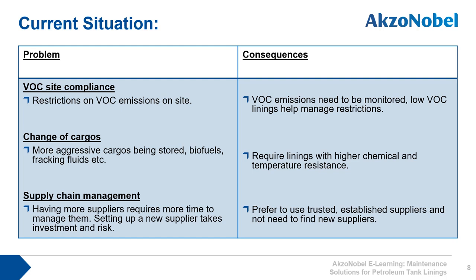Within the downstream market, more aggressive cargoes are being stored. Biofuels, for example, often have acid contamination which is more aggressive to carbon steel and to the tank lining itself. There are also many grades of crude which require storage at higher temperatures to lower viscosity to allow them to be pumped around site. Therefore asset owners require linings with higher chemical and temperature resistance than they did in the past.